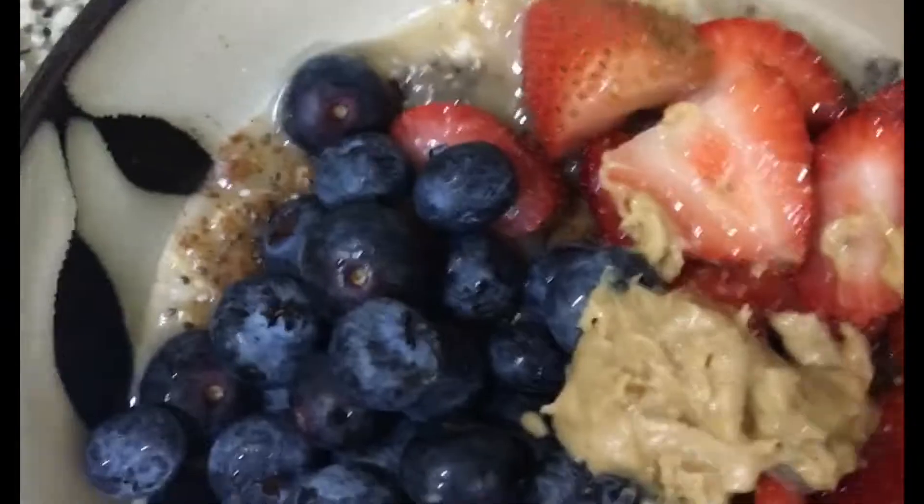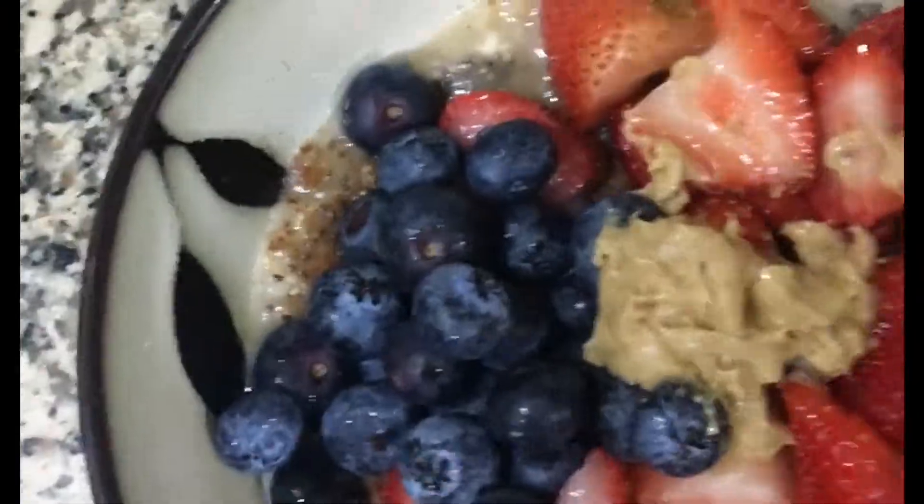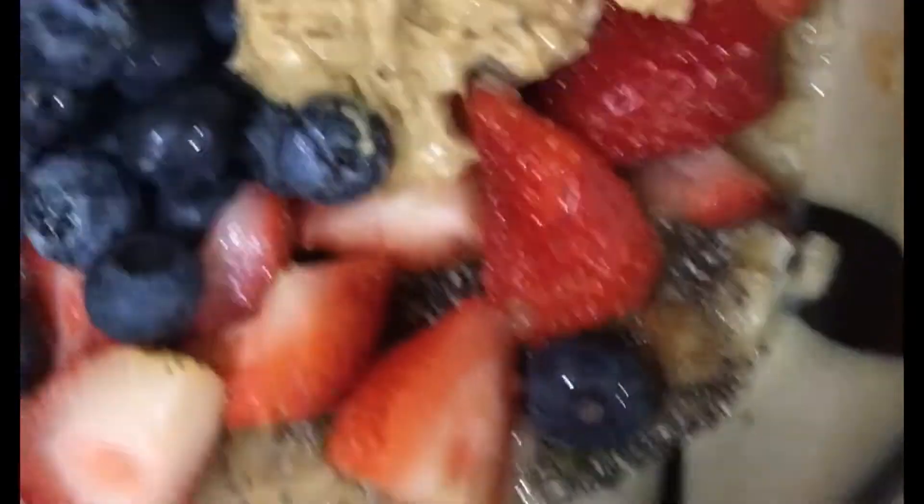Now I will add the last ingredient, which is the peanut butter. The peanut butter I have is organic with zero sugar in it. But for you, if you like, you can use any peanut butter that you have.